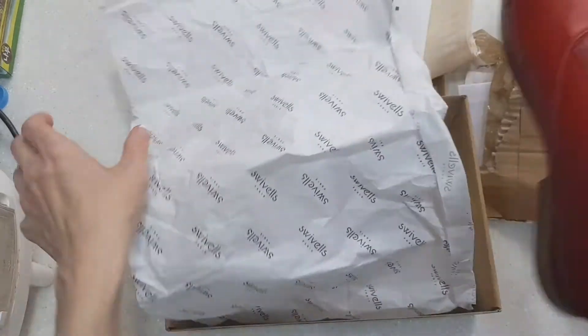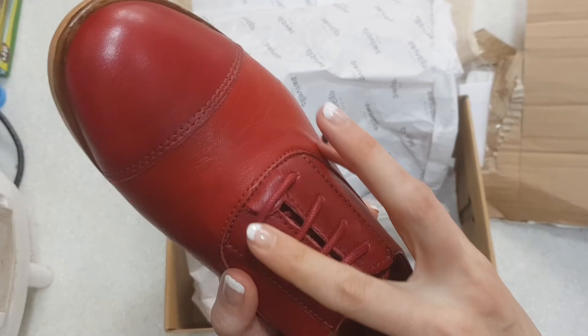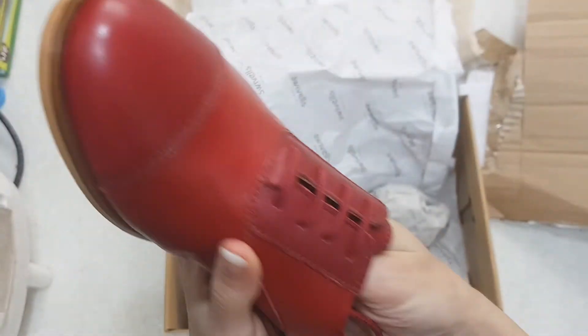And shoe number two. I love when they lace it like this. Don't know if I'll keep it that way because it's not really practical, but pretty nonetheless.